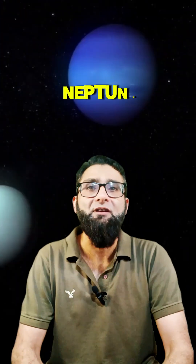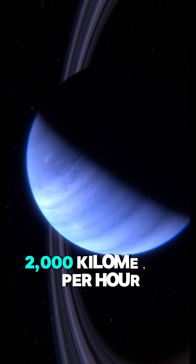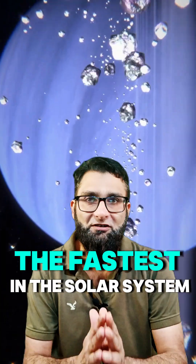Finally, we reach Neptune, the farthest planet from the Sun, with wild winds that can reach speeds of up to 2,000 kilometers per hour, making them the fastest in the solar system.